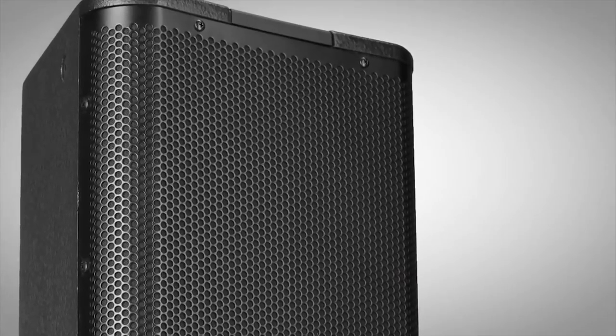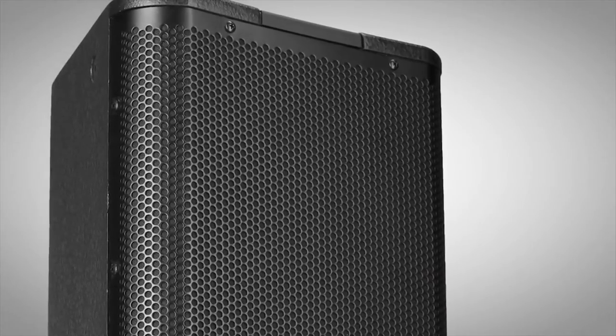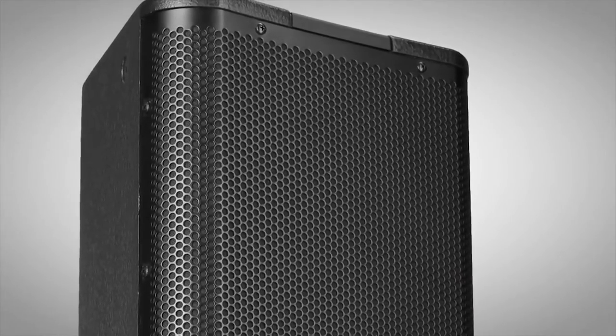Moreover, an acoustically transparent backing on the grille further adds to the Acoustic Performance line's professional appearance.